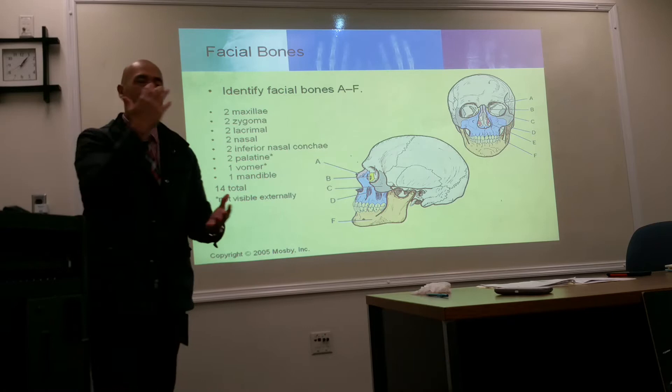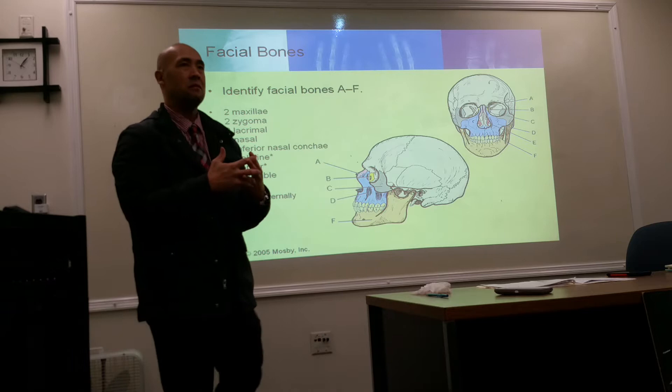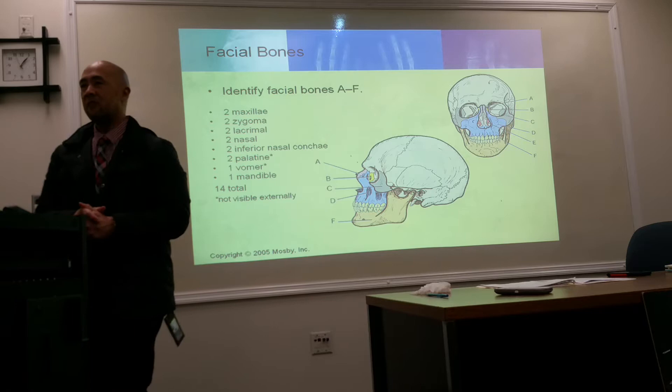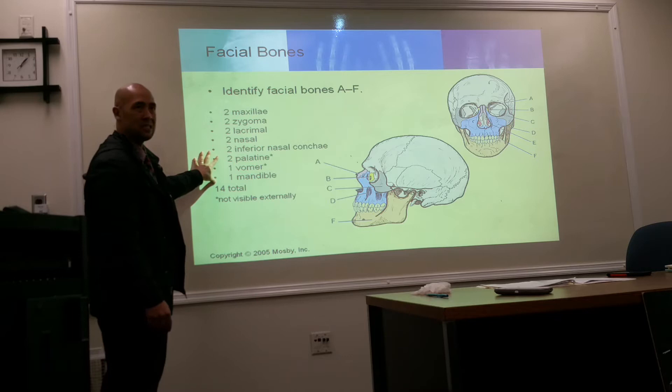So the facial bones consist of a pair of maxillas, a pair of zygomas — the cheekbones — your lacrimal bones, nasal bones, the inferior nasal concha, two palatine bones, one vomer, and one mandible. I put an asterisk here because with the palatine and vomer, these are structures that cannot be easily seen on the outside because they are interior. So 14 in total.